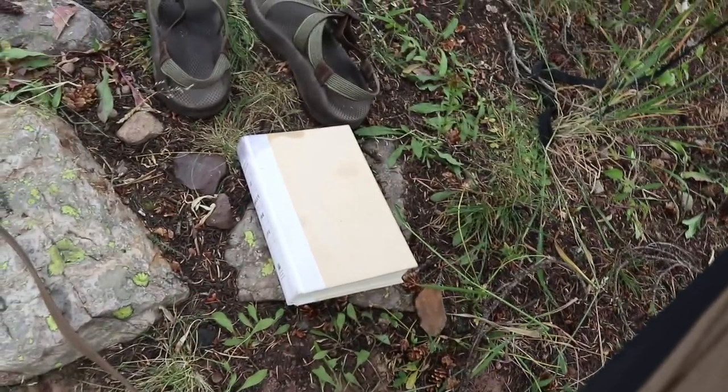Anyway, I've got my book with me — 12 Rules for Life by Jordan Peterson. I'm just going to hang out, relax, take a nap, and then we'll go play later this afternoon.